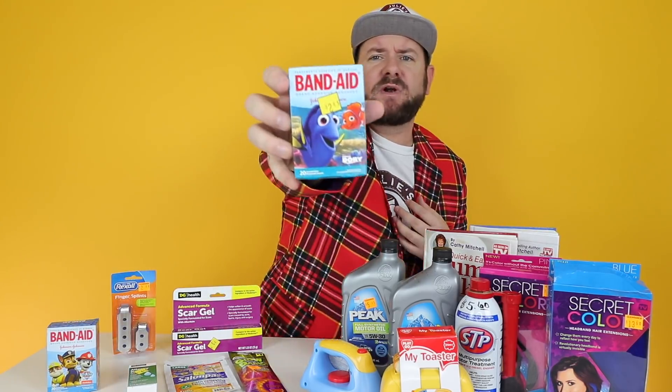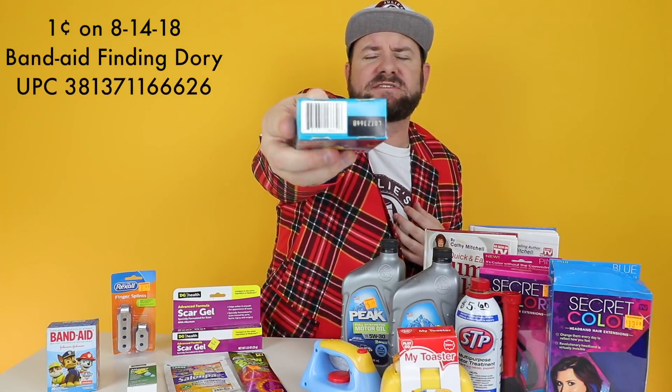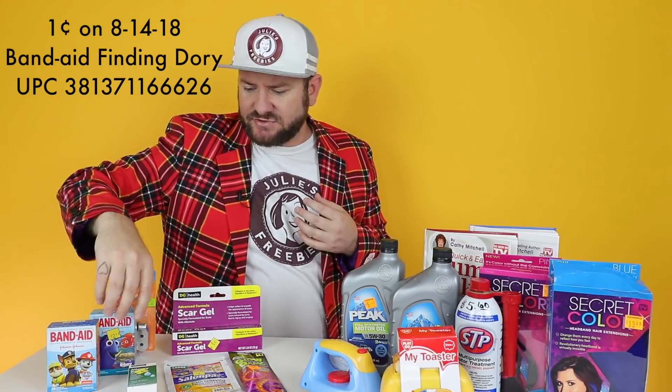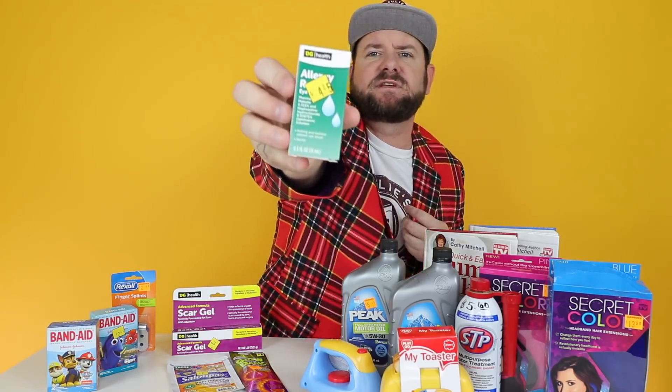We have the Finding Dory Band-Aids - you can see this has a clearance sticker on it, so you know I found it in the clearance section. When you're looking for these items you'll want to look in the clearance section in the regular spot. Also some stores have like a little wire bin with a last call clearance, so check those bins too because you can usually find some deals in there as well.